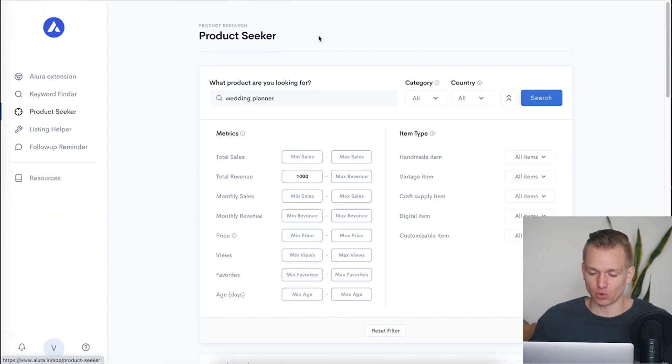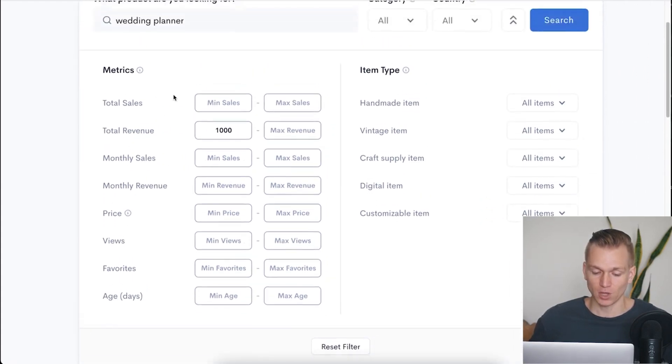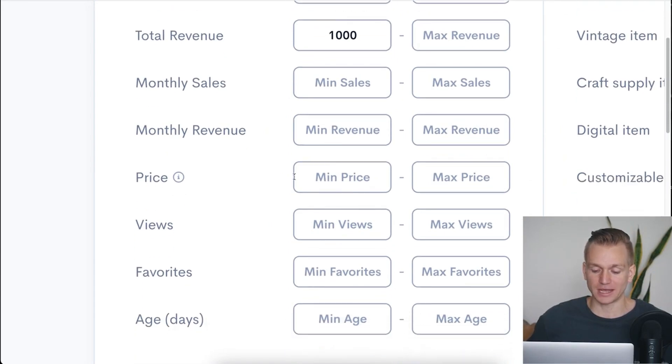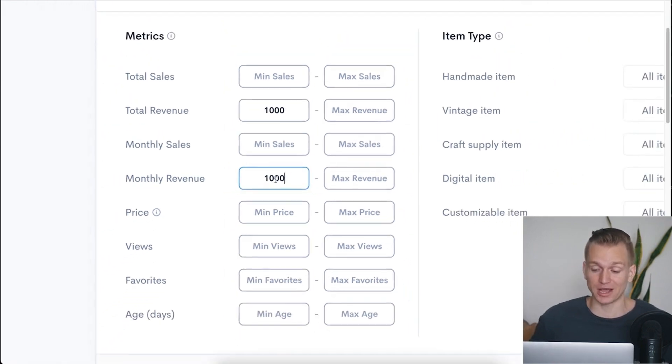Another tool that is even better and saves so much time is the Product Seeker. You put in whatever keyword you're interested in — for example, 'wedding planner' — and you have all these different metrics to choose from: total sales, total revenue, monthly sales, monthly revenue, price, views, and so on. You can also select if you want the item to be digital. This scans all of Etsy and finds products that fit your selected criteria. For example, you can see all products generating at least $1,000 a month, saving you a ton of time compared to doing it manually.